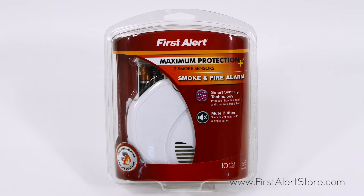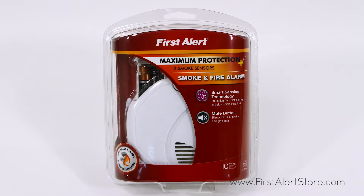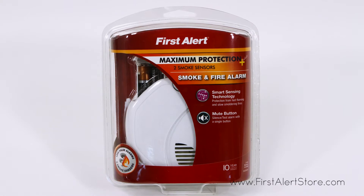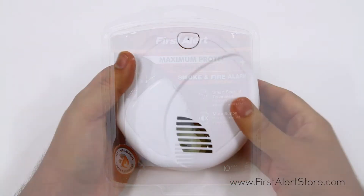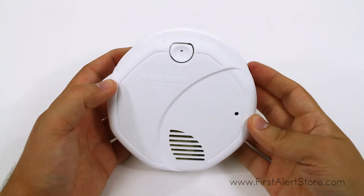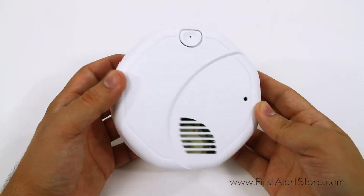The First Alert smoke alarm with smart sensing technology and nuisance resistance provides two times the protection with a single installation. Equipped with both ionization and photoelectric technology, this alarm protects you against both fast flaming and slow smoldering fires.